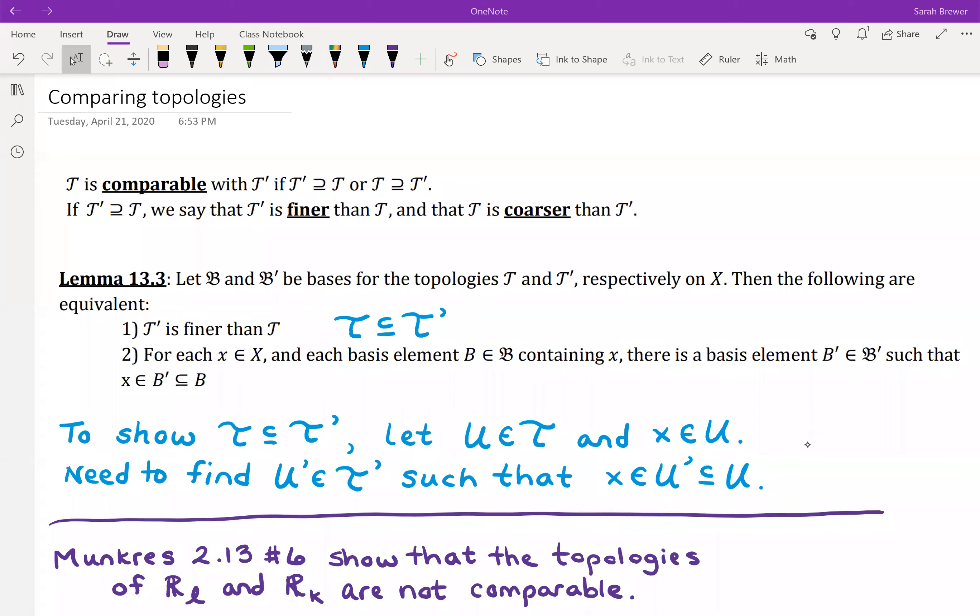We talked very briefly about what it means for two topologies to be comparable. The finer topology is the one that contains the coarser topology. When talking about topologies, it's more common to talk about a set containing another set rather than a set being a subset of another set. The larger of the two sets is the finer one — that's the key thing.